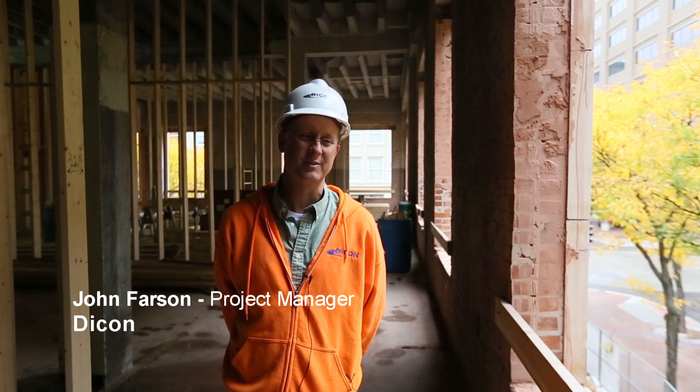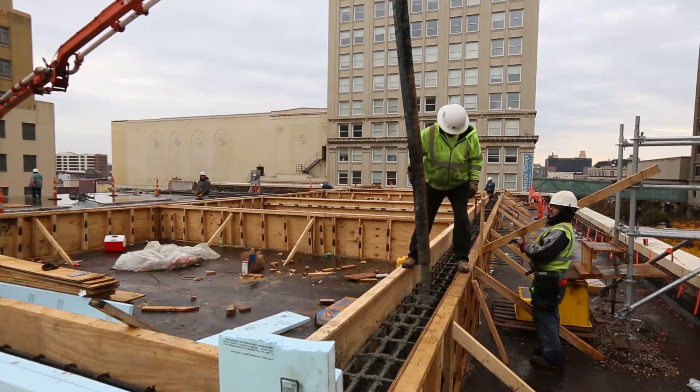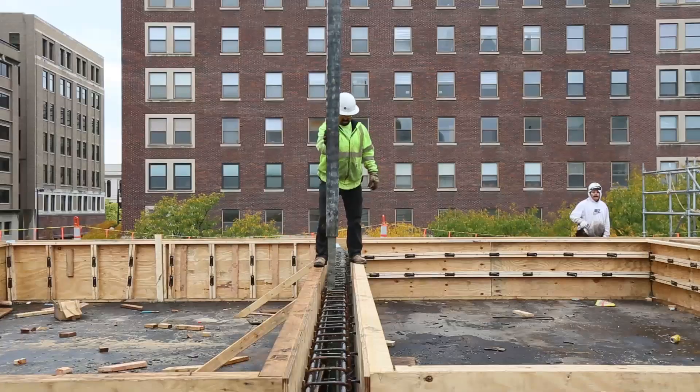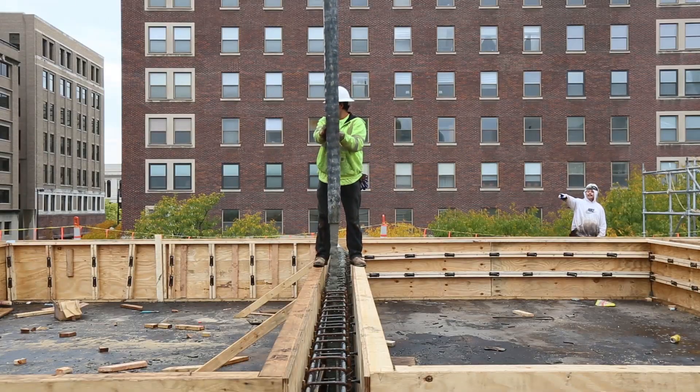We started working on this project about a few months ago. It's gone through a few iterations of different styles, and where we've ended up today is we're adding 39 living units, as well as a nice retail space down on the main floor of the building.